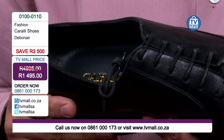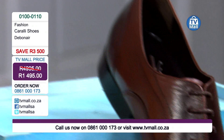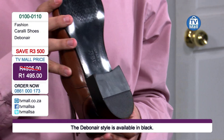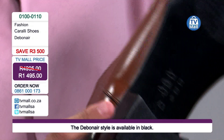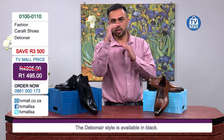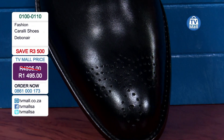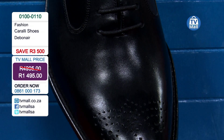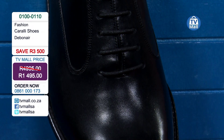Now regarding shoe sizes - we have a size 42 here, which is a European size. Do not worry - call us on 0861 000 173 and we will have a shoe size chart ready for you. Our friendly call agents are ready to take your shoe size and give you the correct South African equivalent. We take cheque cards, Capitec credit, and you know you are making a secure payment right here on TV Mall.